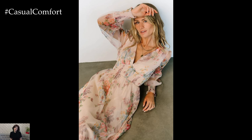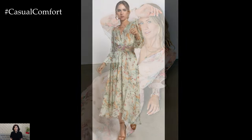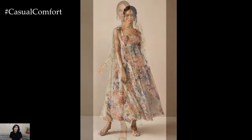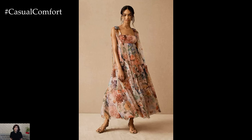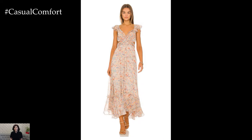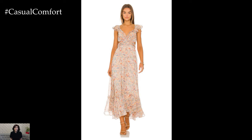Summer is the perfect season to embrace light, airy, and vibrant outfits that celebrate the warmth and beauty of the outdoors. One fashion staple that never goes out of style is the summer dress in a vintage floral print. This timeless piece combines the charm of bygone eras with the freshness of summer, making it a versatile and stylish choice for any occasion.